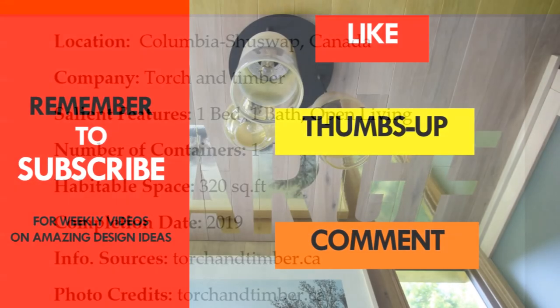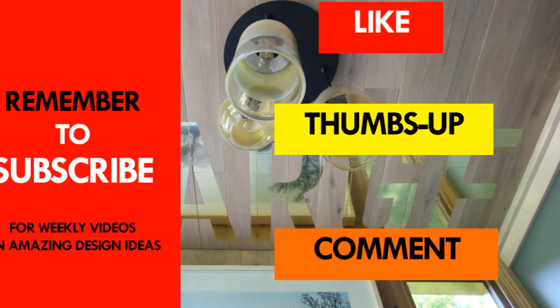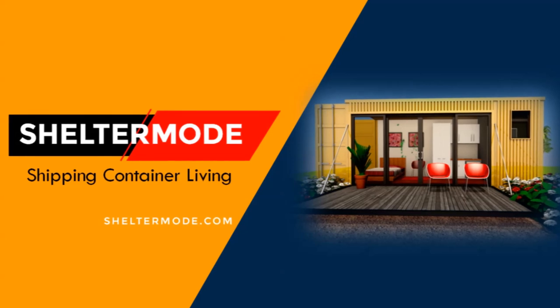If you like this video, give it a thumbs up and feel free to share it. You are encouraged to subscribe to ShelterMode, your premier YouTube channel for shipping container living. Thank you for watching.